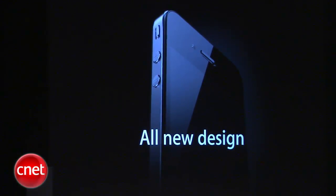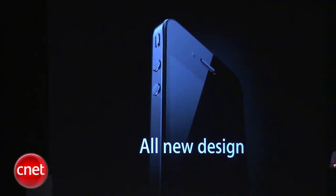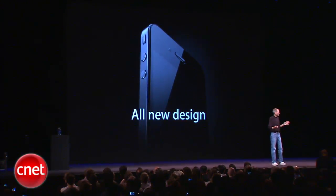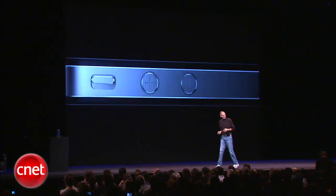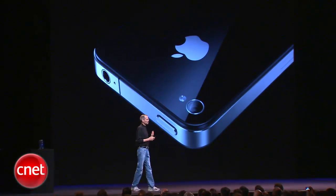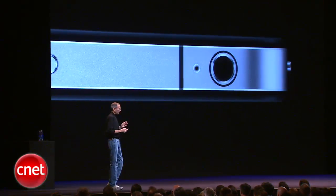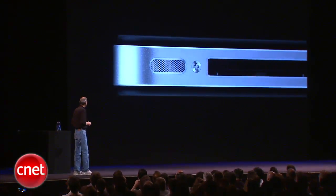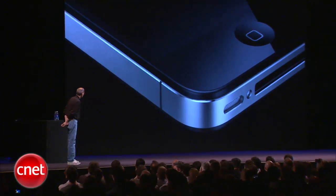Now, stop me if you've already seen this. Believe me, you ain't seen it. You've got to see this thing in person. It is one of the most beautiful designs you've ever seen. This is, beyond a doubt, the most precise thing, one of the most beautiful things we've ever made. Glass on the front and the rear, and stainless steel running around. Its closest kin is like a beautiful old Leica camera.